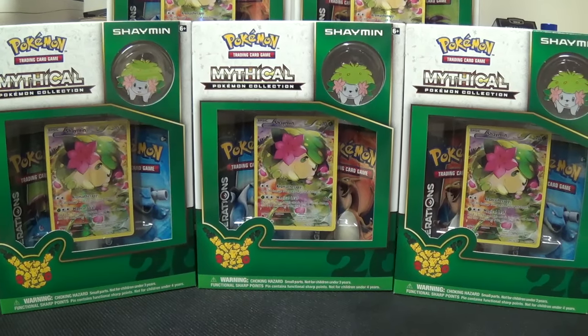Hey YouTube, this is the Charizard Authority. In this video I'm going to bring to you the Mythical Pokemon Collection, Shaymin. Right now I'm just sitting in the store, so if you hear voices talking in the background, it's just probably somebody out on the floor. I'll try to talk over them so it's not too annoying.